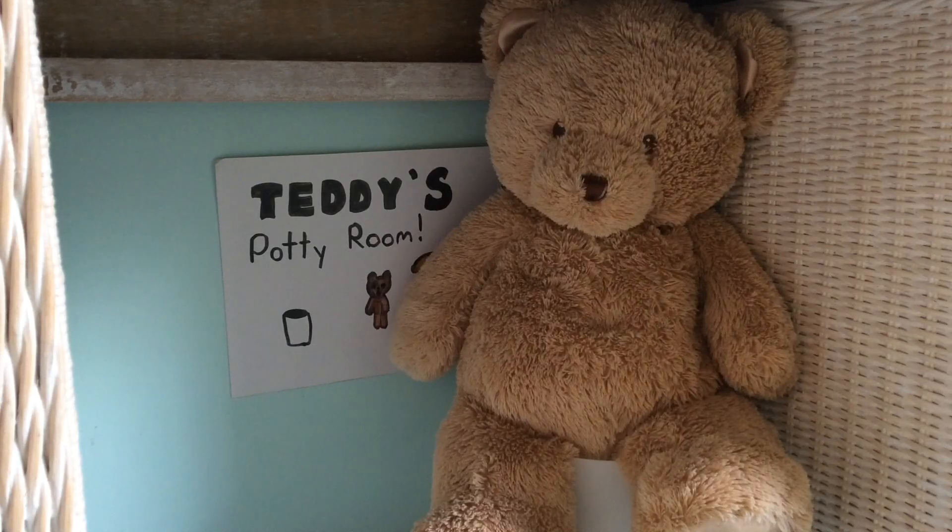So for number one, if your teddy's going number one, it shouldn't really be a struggle. Just let him sit there for a few minutes, and if nothing has happened after four or five minutes then your teddy probably just doesn't need to go. Let's just wait — oh there we go! Okay, now on to step two part two.